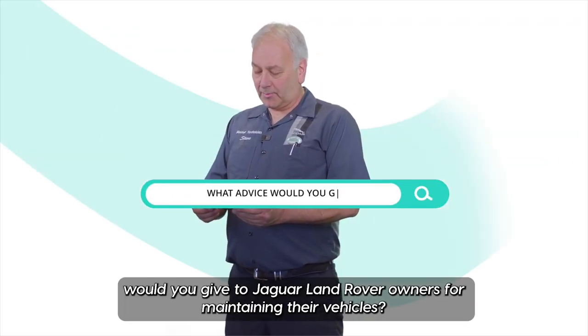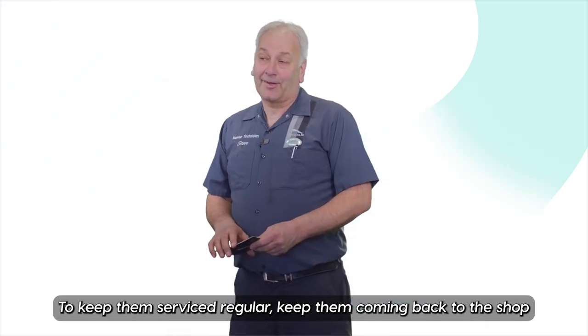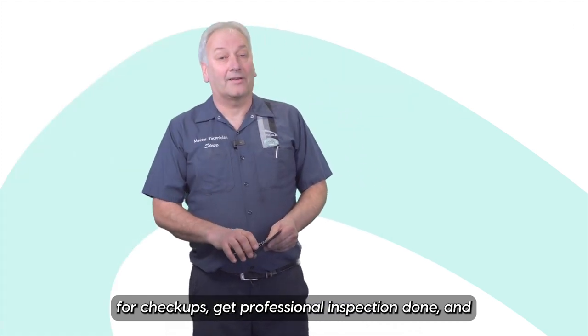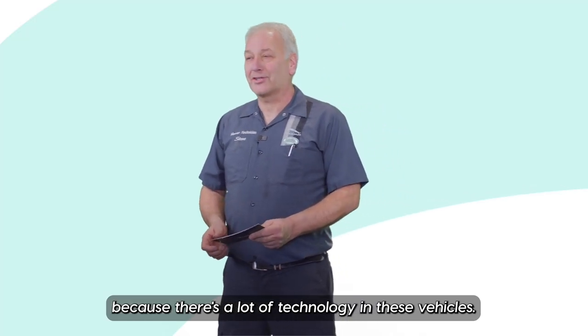What advice would you give to Jaguar Land Rover owners for maintaining their vehicles? Keep them serviced regularly, keep them coming back to the shop for check-ups, get a professional inspection done, and keep all the software up-to-date on the vehicles because there's a lot of technology in these vehicles.